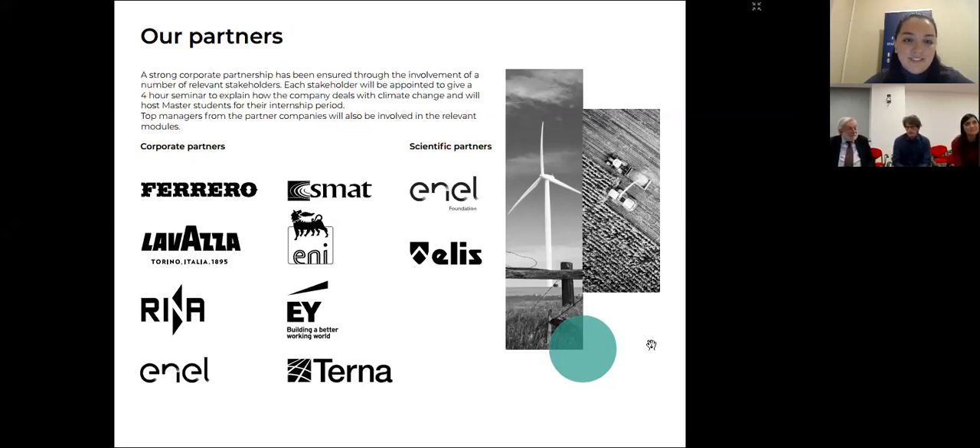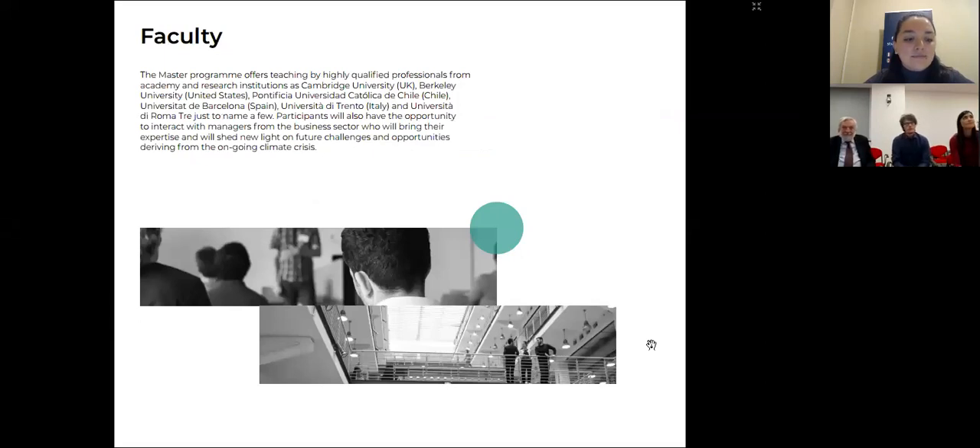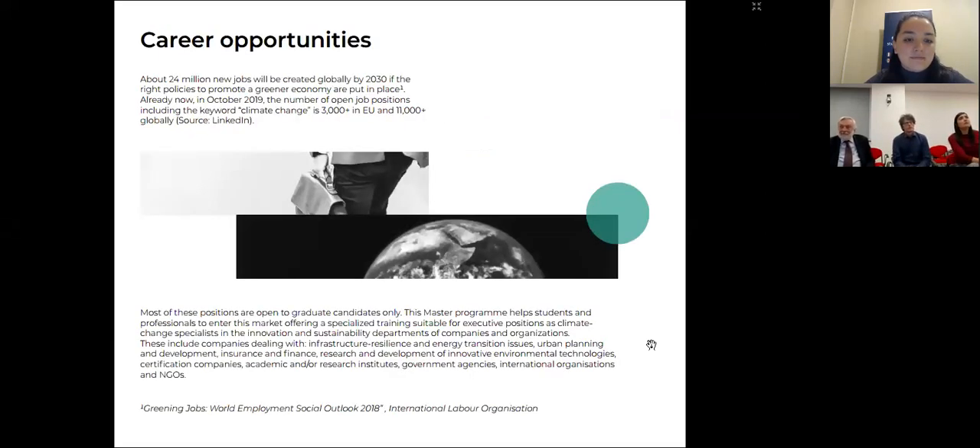What we want to do is help you move into this new market, which is very rapidly evolving, with really thousands of jobs that every day are posted on LinkedIn and similar platforms. So what we want to do with this master is help you moving into this new market.